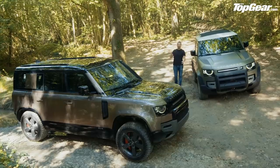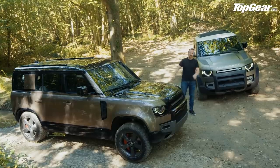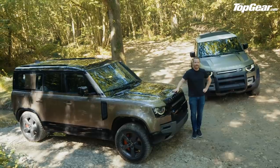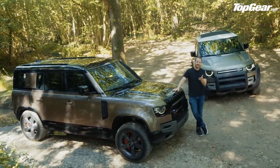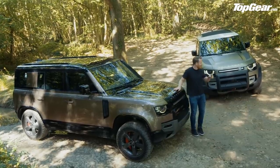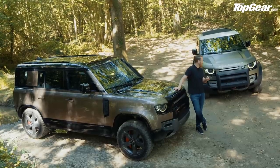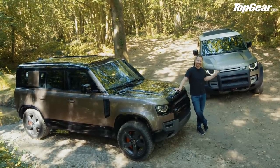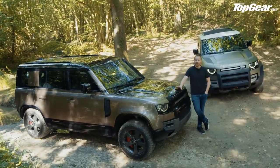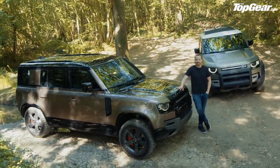So how much for the tougher, techier new Defender? The 110 starts at about £45,000 and the 90, which goes on sale a little later, starts at about £40,000. Yes, it's quite a lot of money, but I still want one. That 90 there is pretty much my perfect spec, albeit with the 400-horsepower inline six. And if the new Defender doesn't do it for you, don't worry — there are still plenty of old ones out there. They're just not as good.